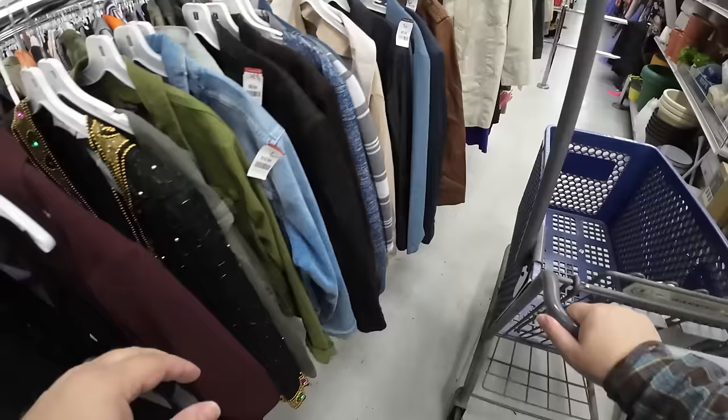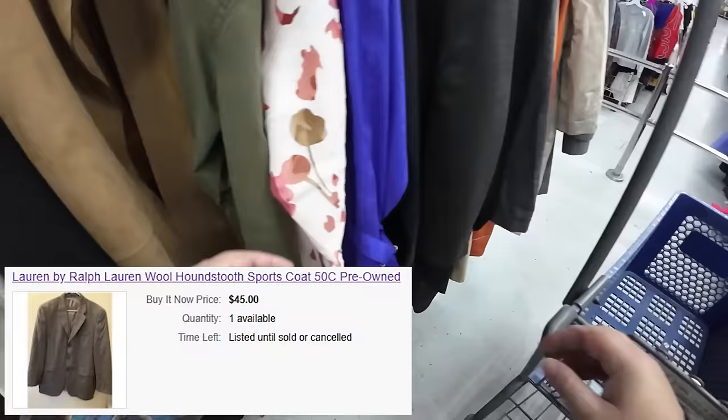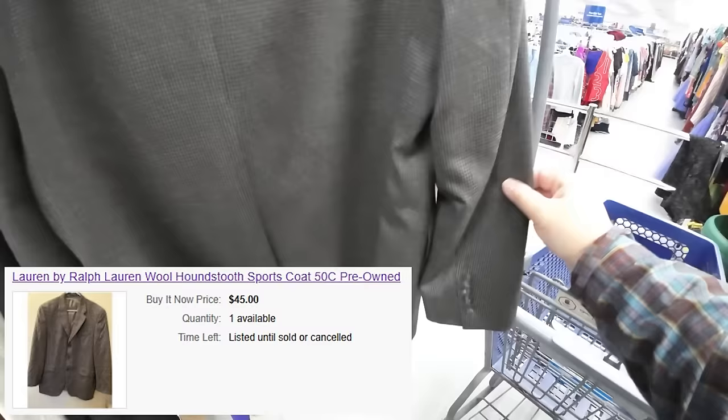We're leaving winter and getting into March, so we're being a little more picky when it comes to jackets — we want things that will sell really well. Right here I find a Lauren by Ralph Lauren wool houndstooth sports coat, pre-owned. We'll probably get around $45 for it and it cost $9.99. These have sold well for me, especially with the houndstooth print, the wool, and the Ralph Lauren name tag.